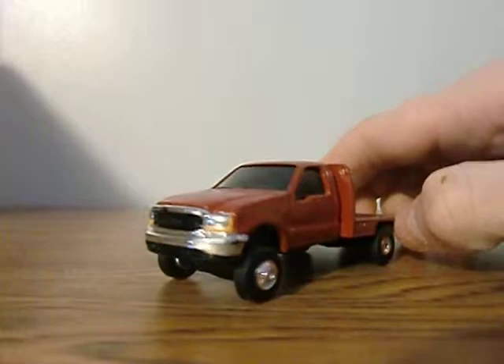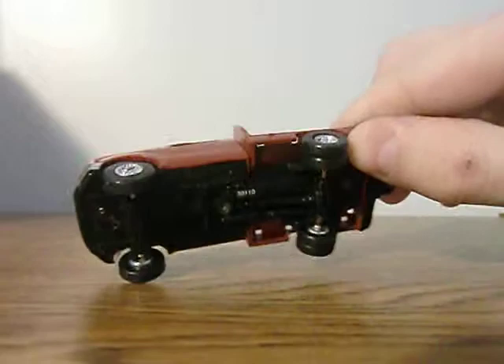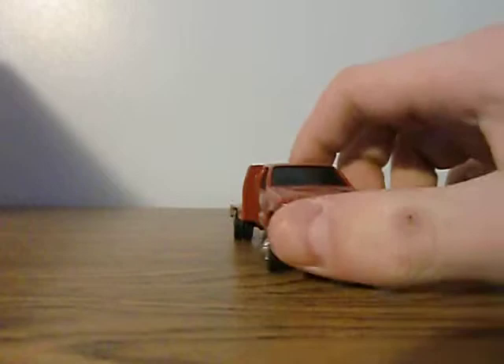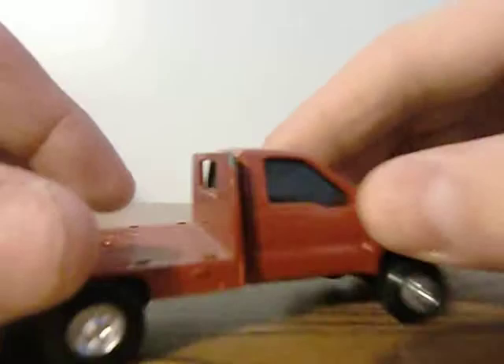Rubber tires dually. Very nice quality. I like the rims on it — very nice, very realistic. There's a little bit of scuffs on the side as you can see there though. That's the only bad part about it.